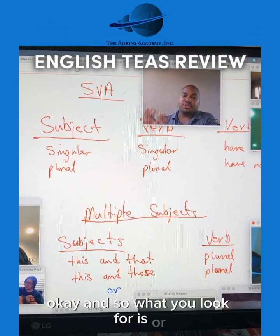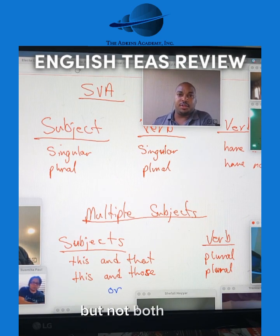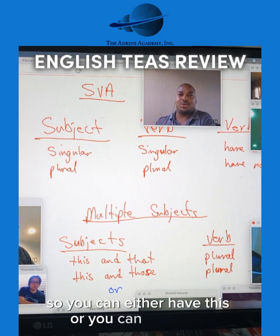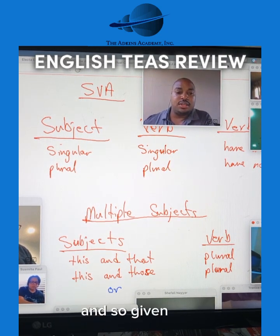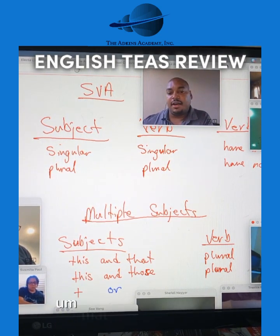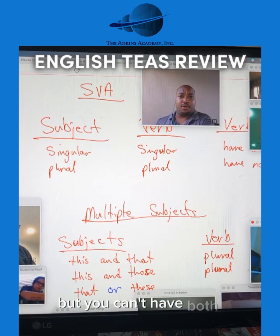What you're looking for is "or." "Or" means either this or that, but not both. So you can either have this or you can have that, but you can't have both. Given that, you can have that or you can have these, but you can't have both.